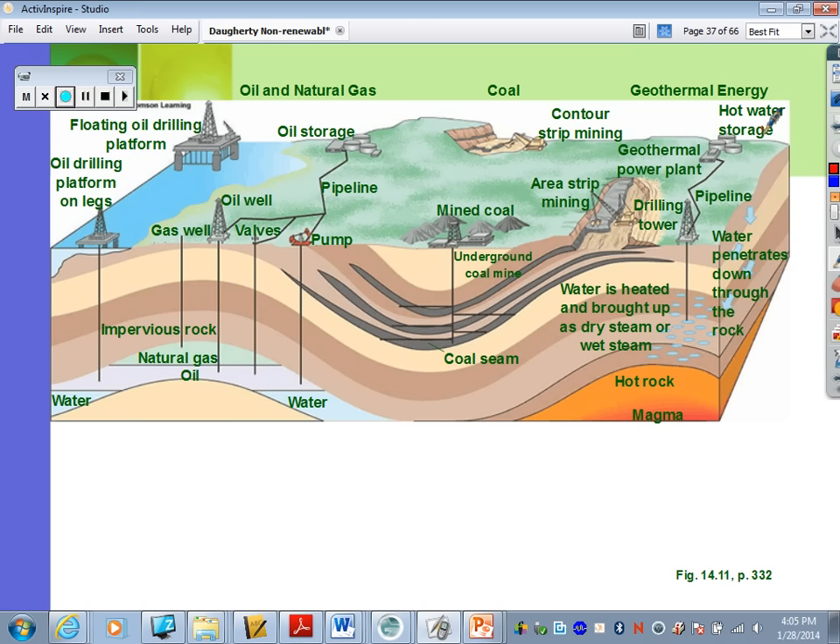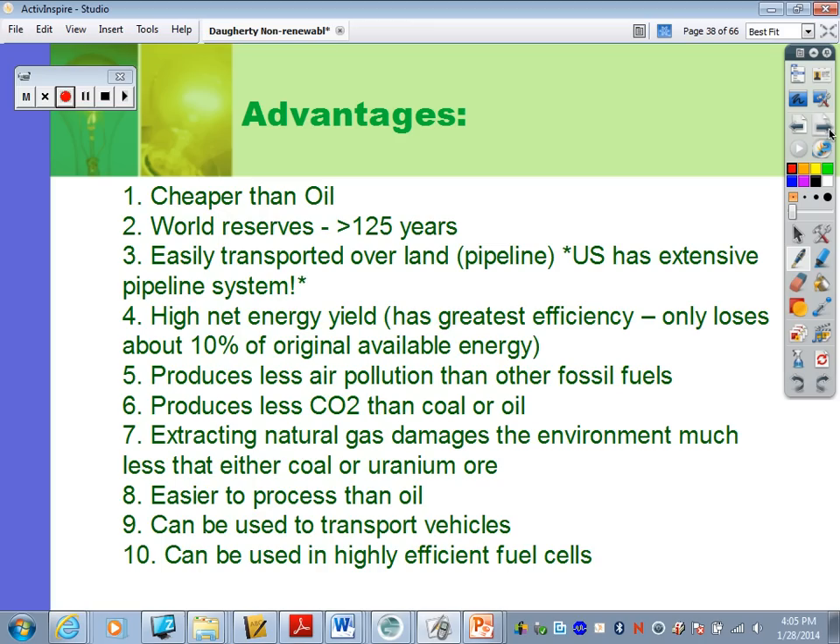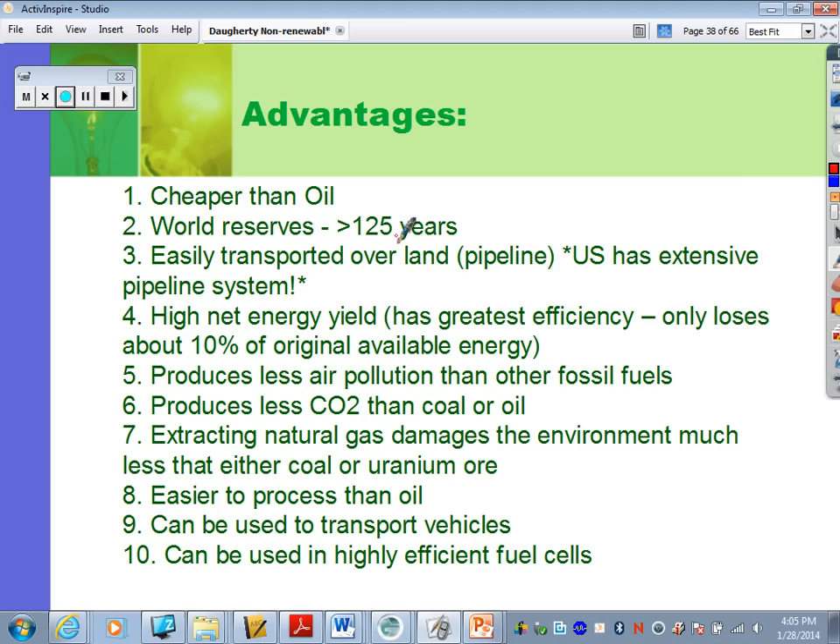Some pros and cons of natural gas: a main advantage is that it is cheaper than oil. We have much higher reserves — at least 125 years of natural gas left, way more than oil. It's easily transported over land in pipelines, and it has a high net energy yield, losing only about 10% of the original available energy during processing.